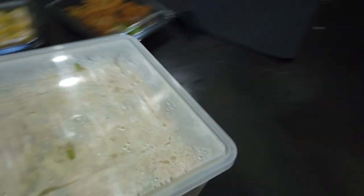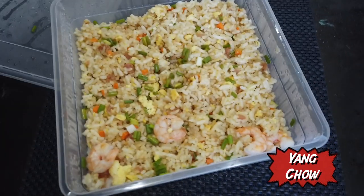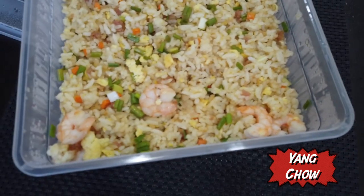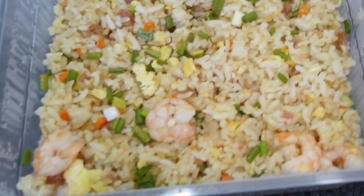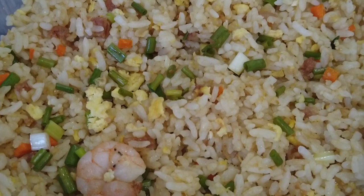The next thing — thank goodness! You cannot have a Chinese meal without Yang Chow fried rice. And my daughter's gonna enjoy this because they got lots of plump shrimps in it. Nice and sticky.